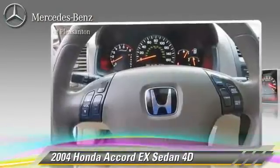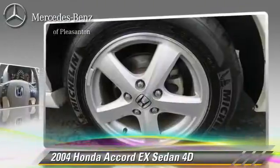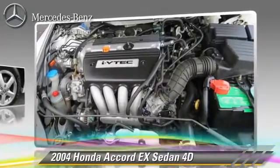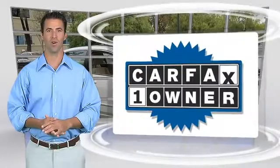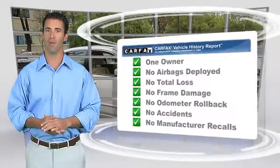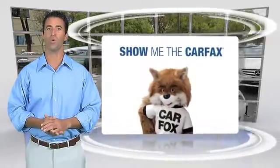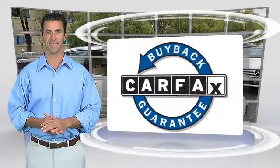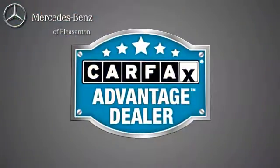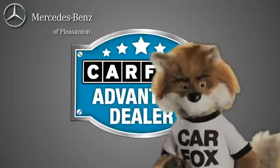Give us a call to schedule your test drive today. This is a one-owner vehicle with the Carfax Vehicle History Report. Be sure to find a complimentary copy of this report online or contact the dealership. This vehicle qualifies for the Carfax Buy Back Guarantee. Just say show me the Carfax at Mercedes-Benz of Pleasanton, a Carfax Advantage dealer.